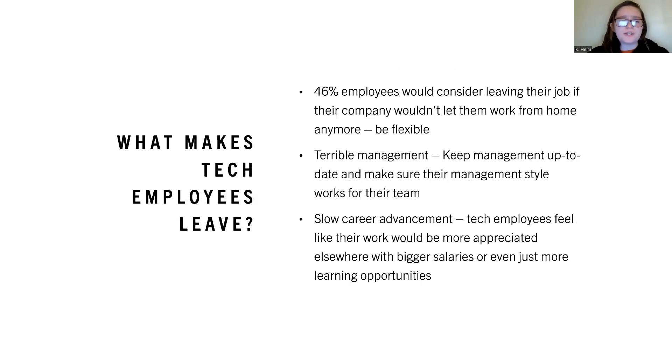What makes tech employees leave? 46% of employees would consider leaving their job if their companies wouldn't let them work from home anymore, so companies should probably be flexible. Another reason is terrible management — keeping management up to date and ensuring their style works for their team helps with retention. Slow career advancement is also a factor, as tech employees feel their work would be more appreciated elsewhere with bigger salaries or more learning opportunities.